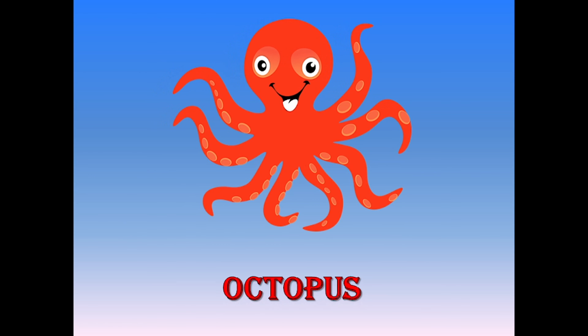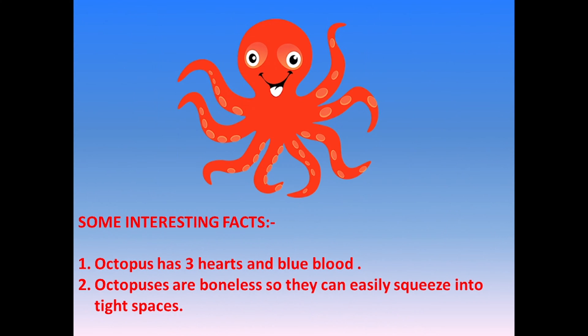Next is Octopus, with eight arms. Octopus has three hearts and blue blood. Octopuses are boneless, so they can easily squeeze into tight spaces.